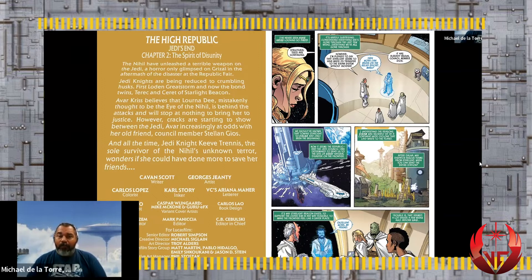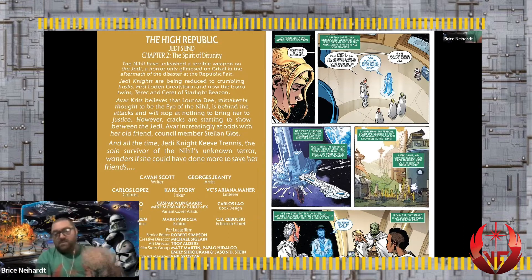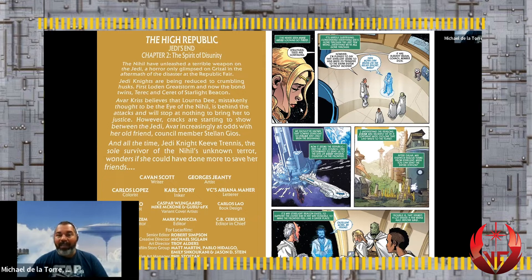Jumping back two issues ago, a doctor revealed to Skeer he had bad news about his health from a scan, telling him why he's losing his connection to the Force. We didn't hear about that in issue 11 but we find out in issue 12. Jedi knights are being reduced to crumbling husks - first Loden and Greatstorm, now the Bond Twins. Keeve is the sole survivor of the Nihil's unknown terror, wondering if she could have done more. My prediction is she might end up leaving the Jedi Order.